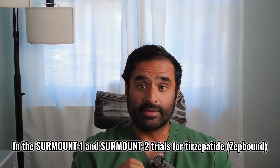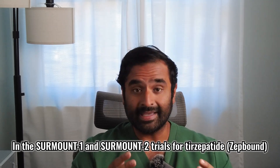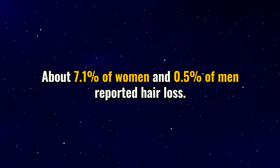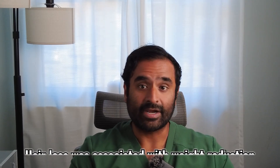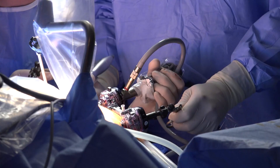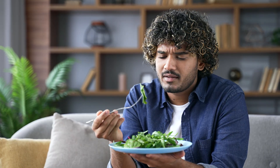In the Surmount-1 and Surmount-2 trials for tirzepatide, also known as Zepbound, about 7.1% of women and 0.5% of men reported hair loss. This is now explicitly listed in the FDA prescribing information, and more importantly, it notes that hair loss was associated with weight reduction, not the medication itself. So this isn't unique to GLP-1s — it's something we've actually seen for a long time in the medical community with patients on bariatric surgery and crash dieting.